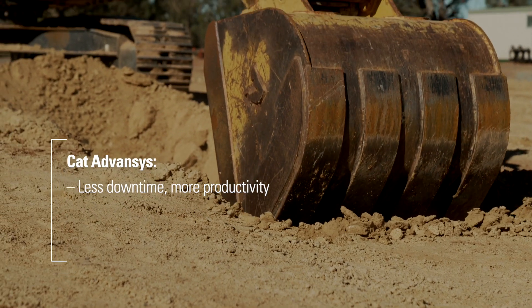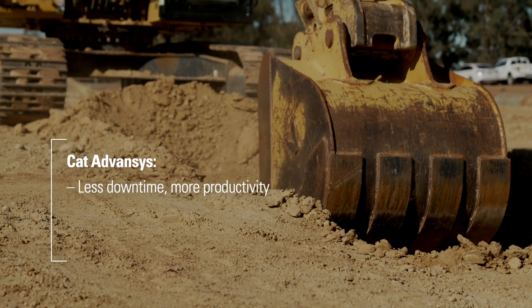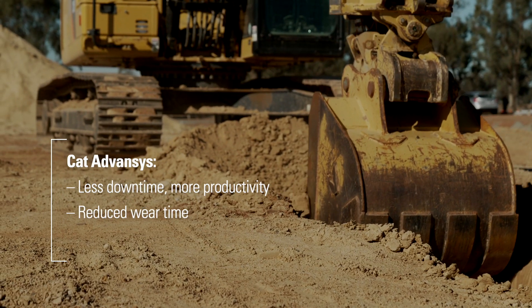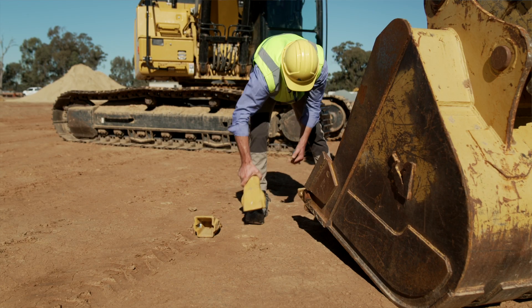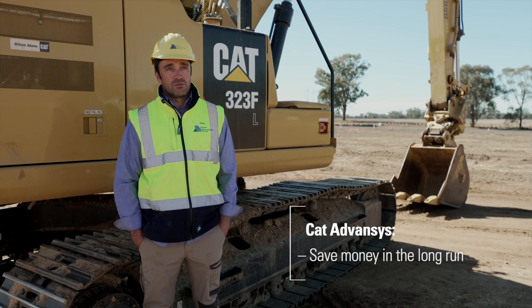Less downtime, more people on site, more productivity. With Cat Advances teeth, our wear time has cut down immensely. We were changing teeth once a month; at the moment now we're up to about two months. That saves us a lot of money in the long run.